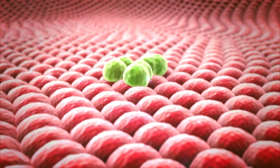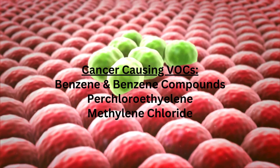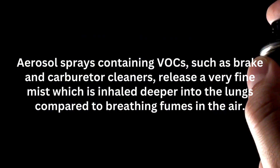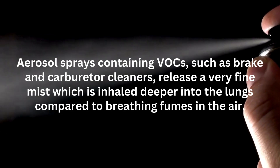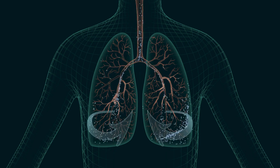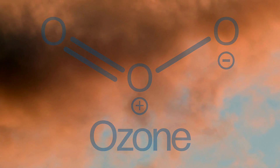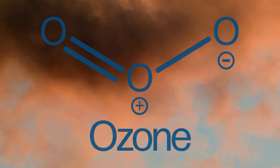Some VOCs, such as benzene and methylene chloride, are connected to cancer. Aerosol sprays containing VOCs, like brake and carburetor cleaners, release a very fine mist, which is inhaled deeper into the lungs compared to breathing fumes in the air. As for environmental harm, VOCs react with sunlight and nitrogen oxides to form ozone, a harmful air pollutant that can damage the lungs and the environment.